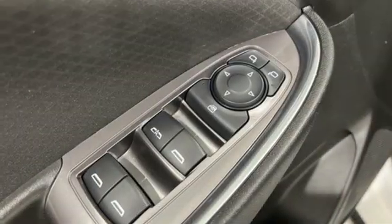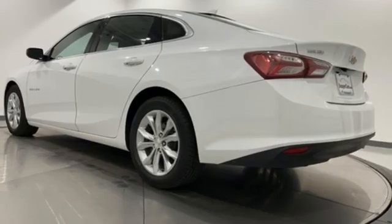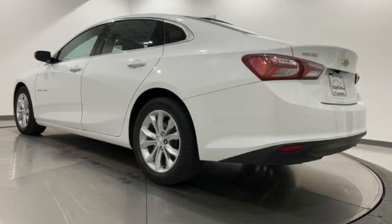AM-FM satellite radio, active grille shutters, gas pressurized shocks, and continuously variable automatic transmission.